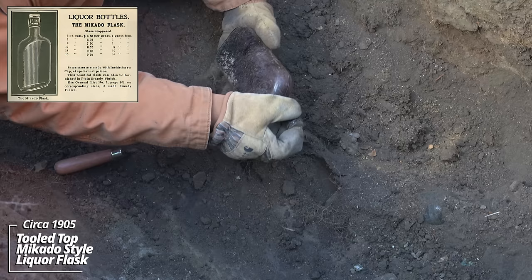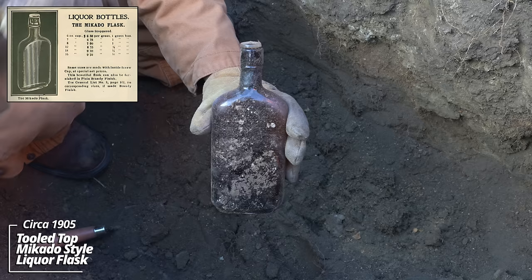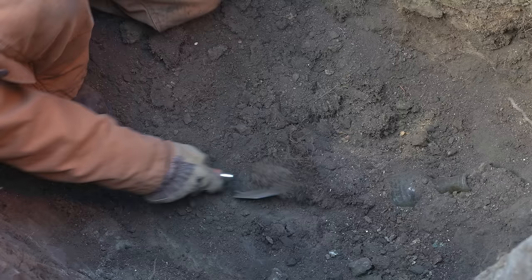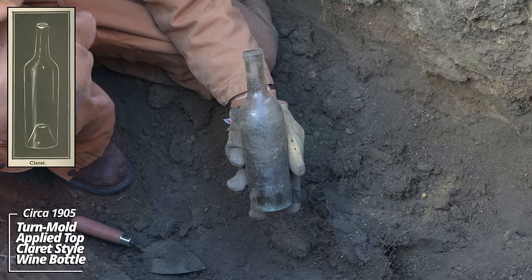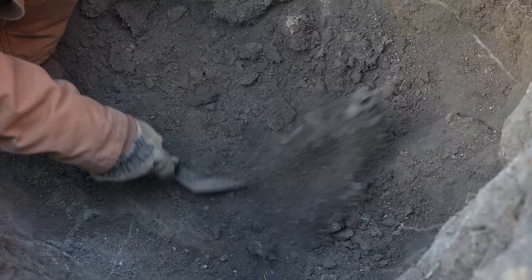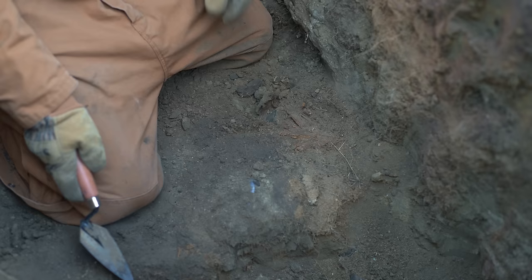So this pit has some great age. It's a Mikado style and, as you can see, it's still got the stopper in it. That's unusual — it's a clear stopper. Usually the stoppers match the color of the glass, but we'll take it. Some kind of applied top turn mold wine bottle. This pit has some good age — it's definitely pre-World War I. And another Mikado flask. This one has a stopper that matches the glass. We're definitely on the right track.